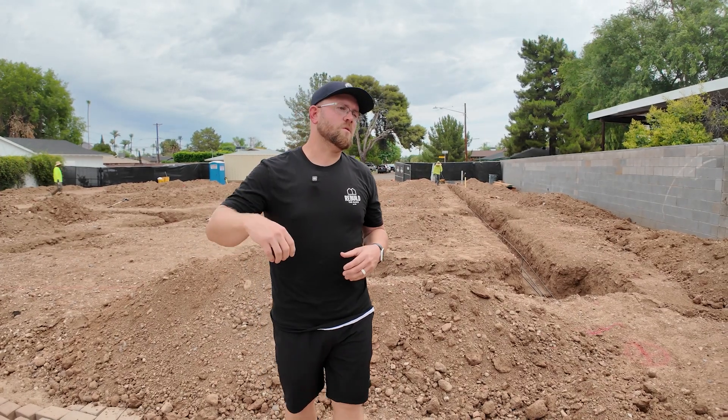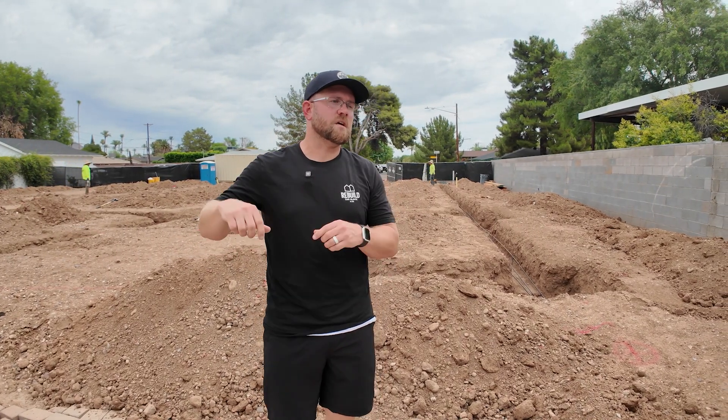Our first step involves the surveyor, who will come out and put building points accurately to the quarter inch of where the building will reside. Soon after that, we'll have our concrete company take care of layout, and then we'll double check that. This typically is a three-day process: one day for pins, one day for layout, and one day for double checking.